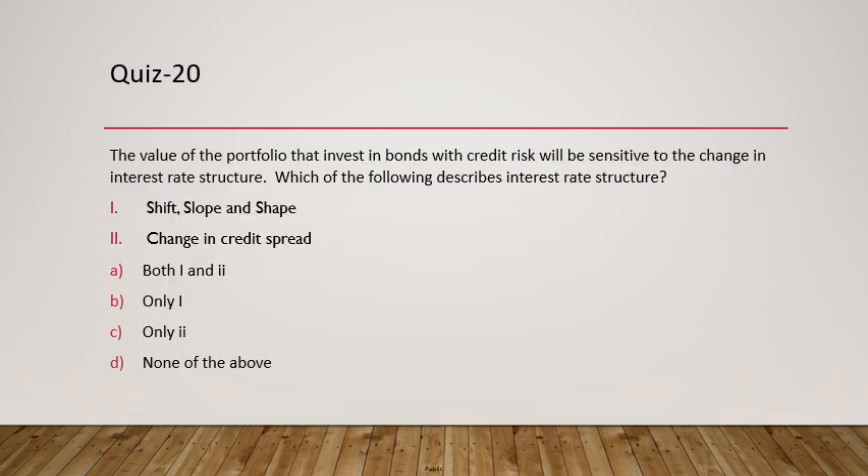Question 20: The value of a portfolio that invests in bonds with credit risk is sensitive to changes in the interest rate structure. The interest rate structure is described by shift, slope, and shape — known as the 3Ss — which relate to the yield curve, as well as change in credit spread. Credit spread is the difference between the yield on a risk-free security versus a risky security. So the answer is both 1 and 2.